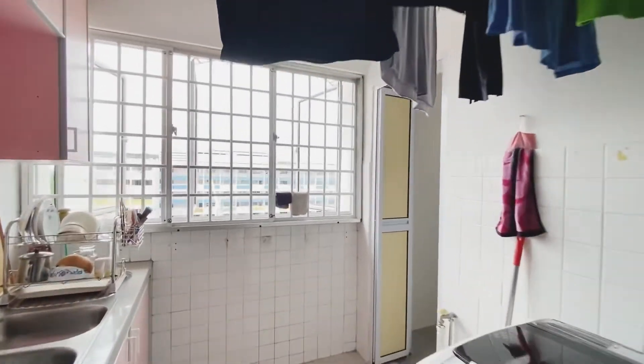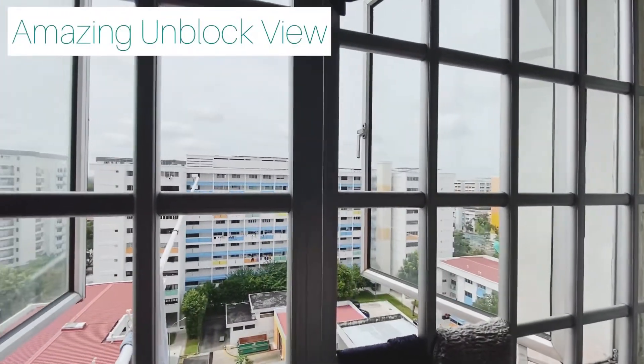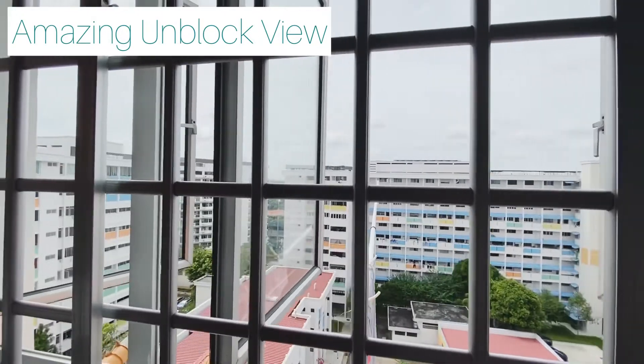Let's check out the view. Very nice unblocked view. The next block is very far away. The flat is very well ventilated — bright and windy.